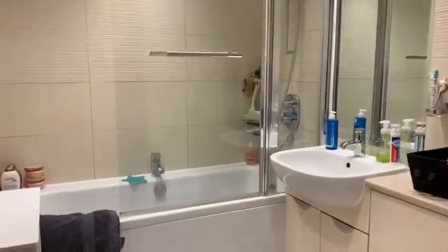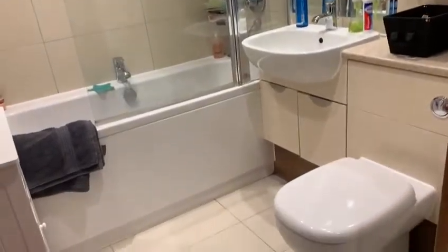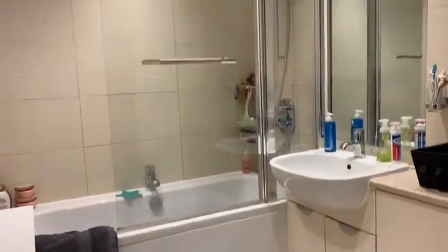We are now entering into the family bathroom. This is a good light-sized bathroom and benefits from a shower over the bathtub.